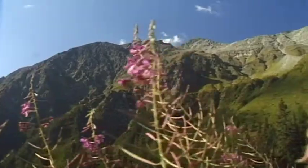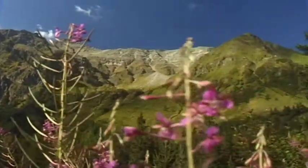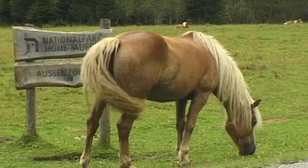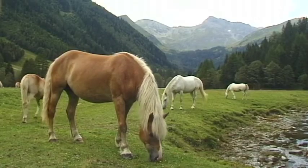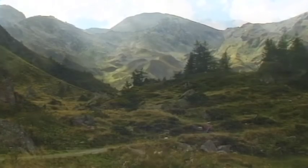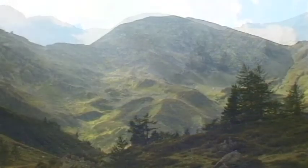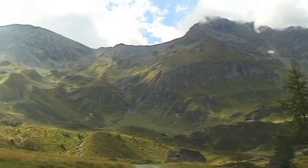The mighty peaks of the Ankogel mountain range form a splendid backdrop to the village of Malnitz, the last train station of the Tauern line. The 3,000 meter high Ankogel mountain group makes up the eastern section of the Hohe Tauern, where the impressive mountain scenery shows both its wild as well as its romantic side.